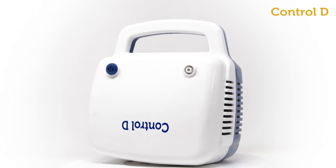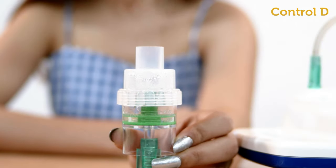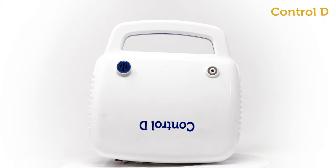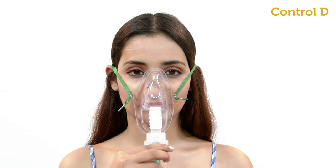Control D offers a series of nebulizers for treating a wide range of respiratory diseases such as COPD and asthma. The Control D portable nebulizer is an easy to operate, lightweight, and portable compressor nebulizer with advanced nebulization technology.